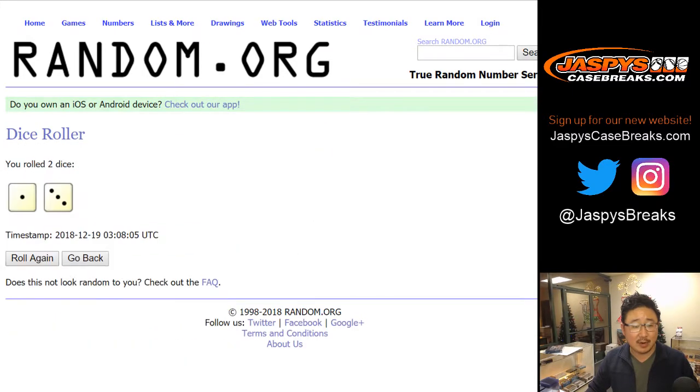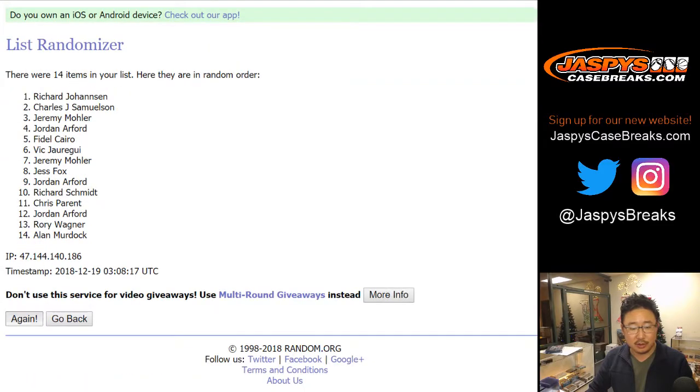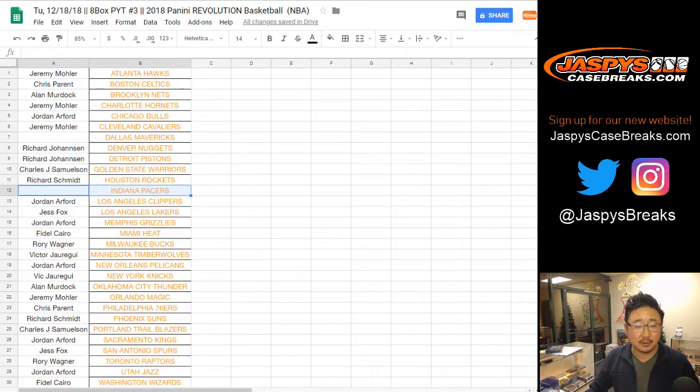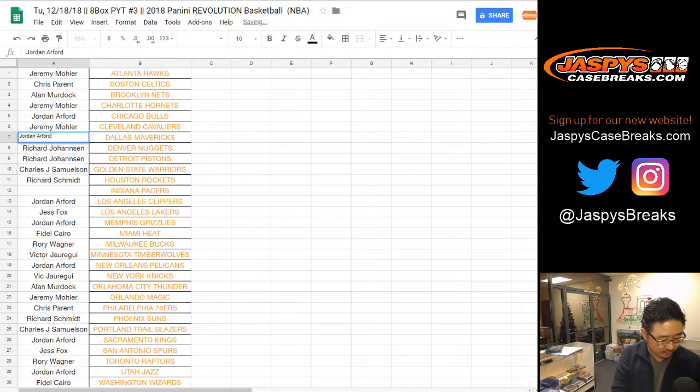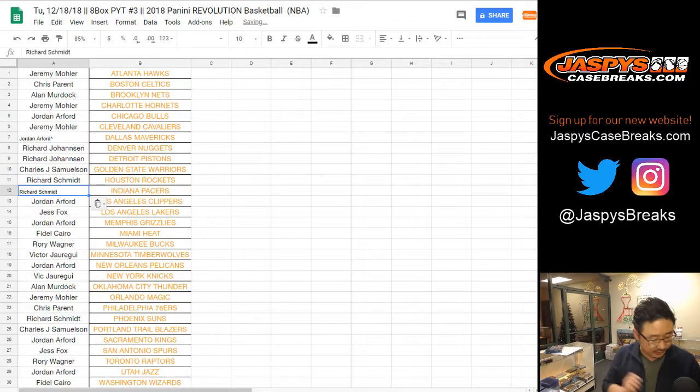Let's roll the dice and randomize that list — roll it four times, appropriate for basketball. They're thinking about a four-point line. What do you guys think? John Arford, you got the Mavs. And Rich gets the Pacers.